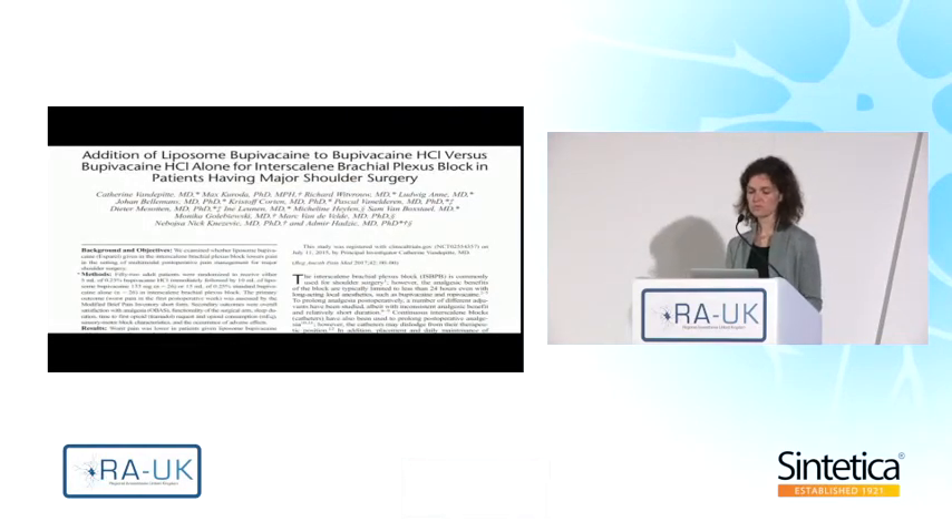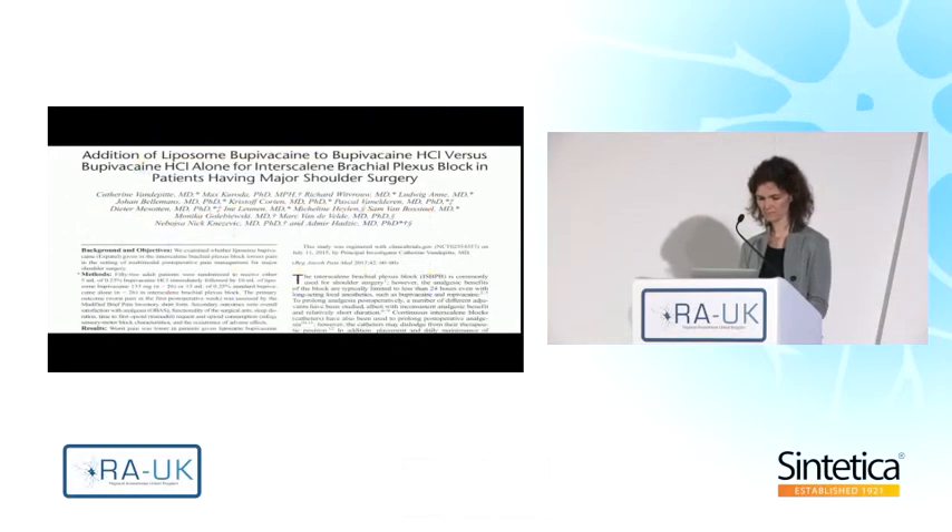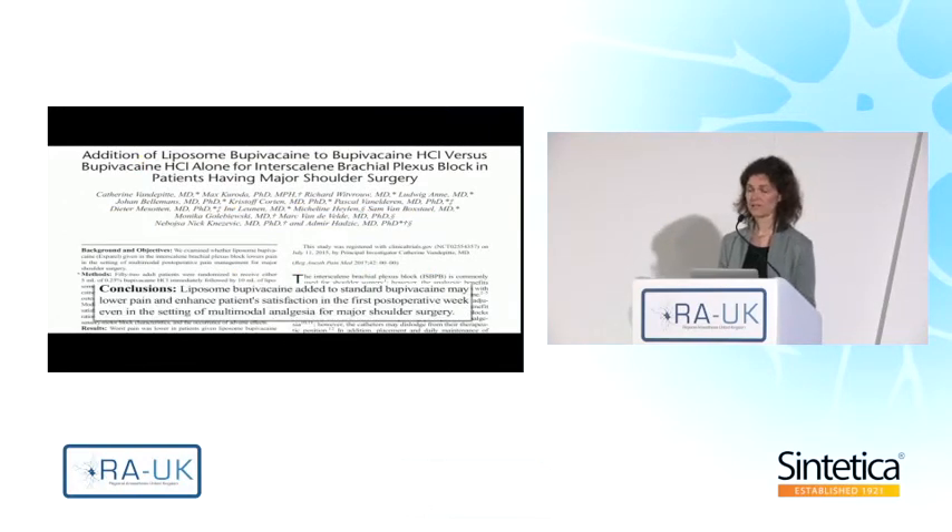This is the most recent publication from our practice, where we added liposomal bupivacaine to bupivacaine hydrochloride to accomplish an interscalene brachial plexus block — a single shot block — for major shoulder surgery including rotator cuff repair and total shoulder arthroplasty. We wanted to see whether this would prolong the analgesic benefit. The addition of liposomal bupivacaine to bupivacaine resulted in significantly lower pain scores up to seven days postoperatively in patients having major shoulder surgery, even in a multimodal analgesia setting.